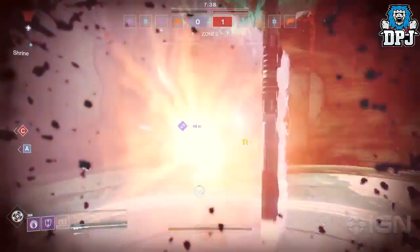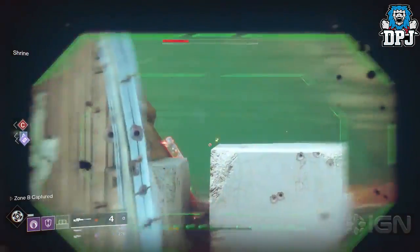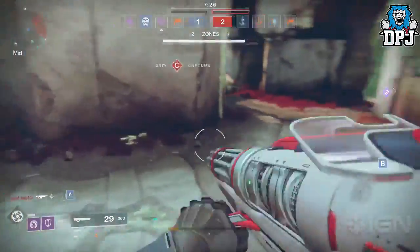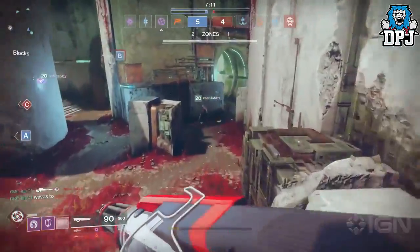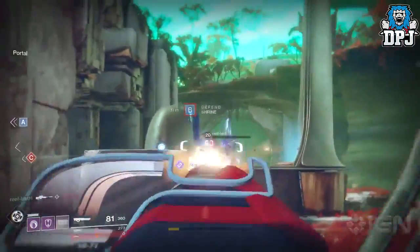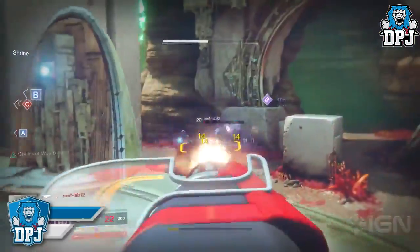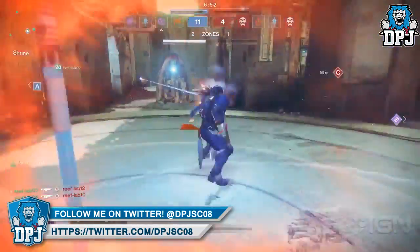In the reveal build I played, that was definitely the case — the Titan felt super slow. Blink I can't speak for, as the Gunslinger and Dawnblade were the only subclasses we got to use from the Hunter and Warlock. But it seems new info has popped up: the build IGN were playing was an old build, a build older than the build I played at the Bungie reveal, and no doubt if you played Destiny 2 at a gaming event since the reveal, the build IGN played was older than that too. So in fact, this IGN footage is really misinformation.